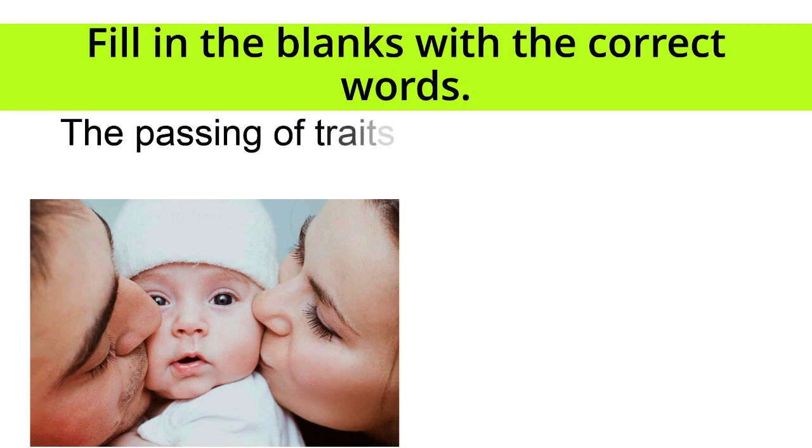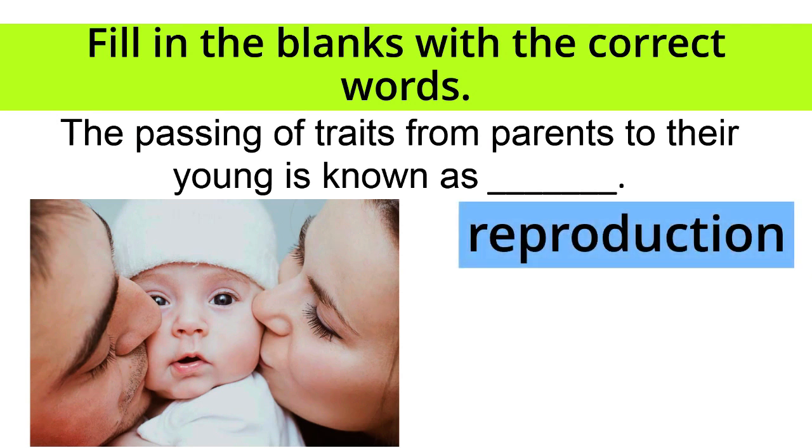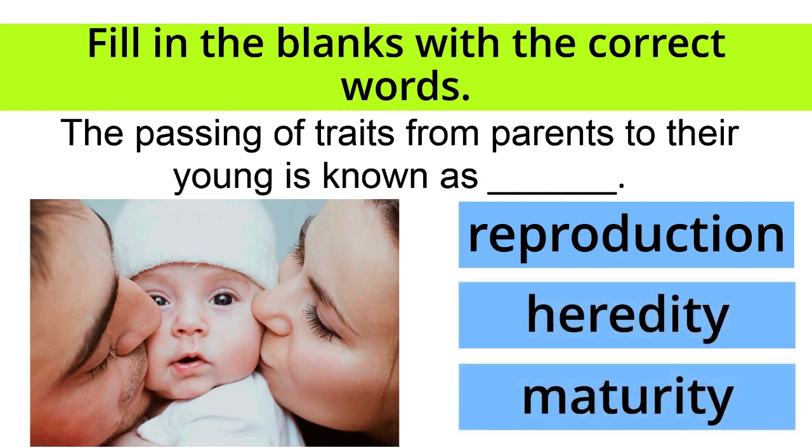The passing of traits from parents to their young is known as blank. Reproduction, heredity, or maturity? The correct answer is heredity! Great!